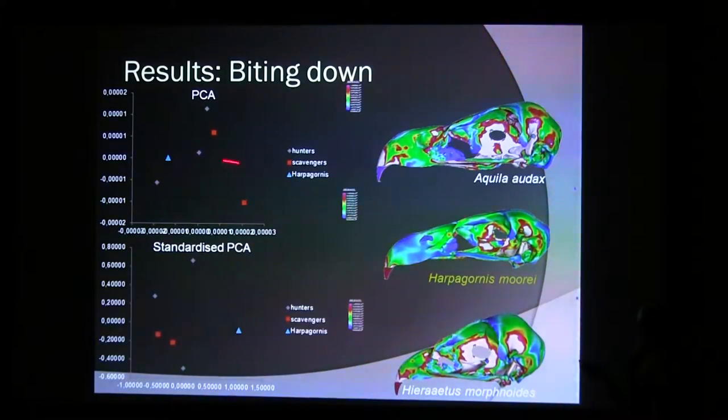When we look at the PCAs, Haast's Eagle plots kind of in the middle of everything — it's a bit messy. The vultures are not really separated from the hunters. In the normal PCA, which takes into account both absolute values and distribution, and in the standardized PCA — which looks only at relative distribution of stress and strain along the mid-sagittal plane — in both cases Haast's Eagle is different from the rest but doesn't really cluster with any of the other animals.